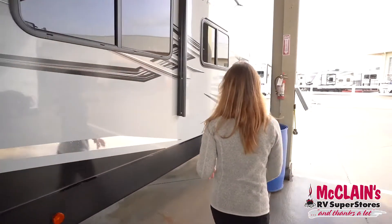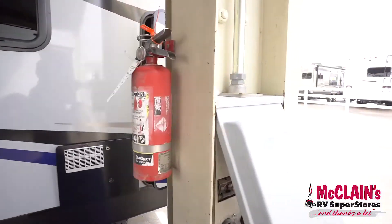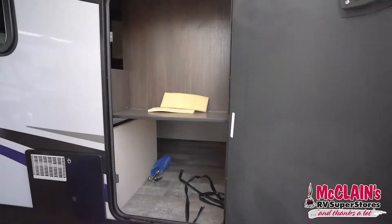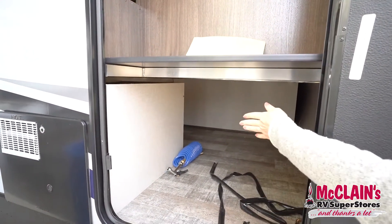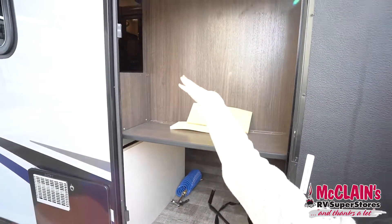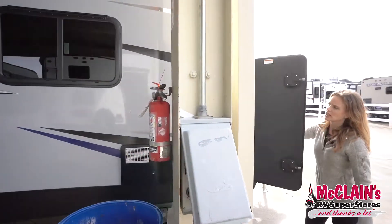I want to show you a little bit of storage we have up front. We've got lots of storage that actually has an L shape. You can access the bedroom from here, so this is storage that you can access from the bedroom and outside.